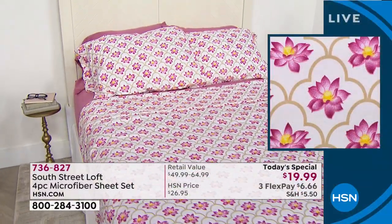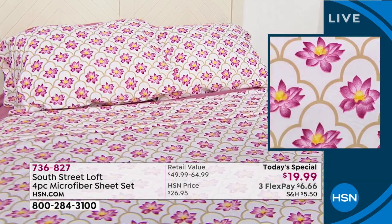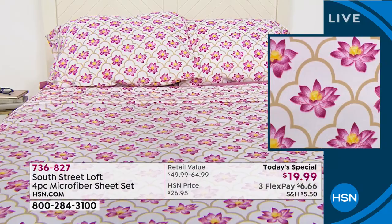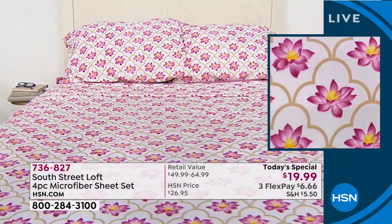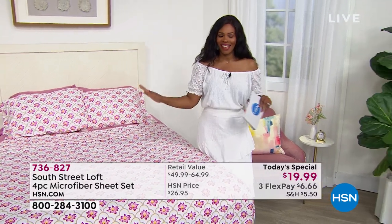Three flex payments of $6.66 for your bed to look like this. We'll jump in and give you all the details. And of course we had to bring in Stephanie Rantz, who's joining us via Skype with a really great today's special. Stephanie, we love it.